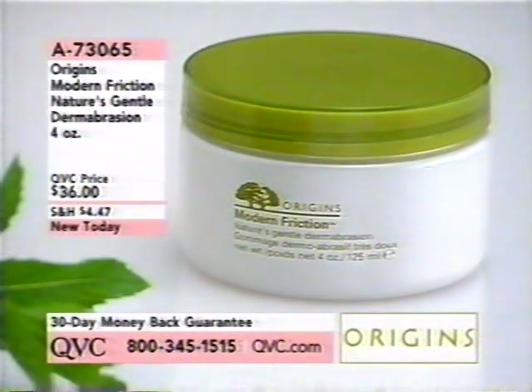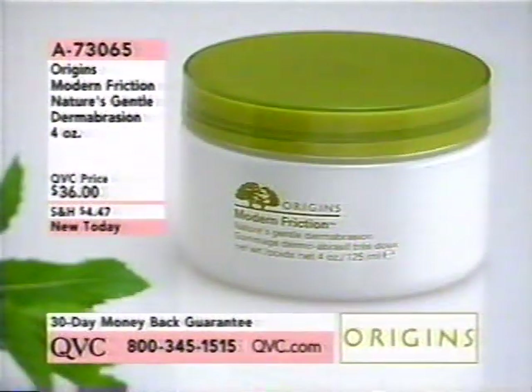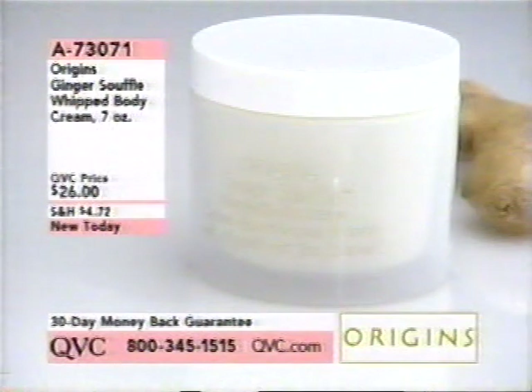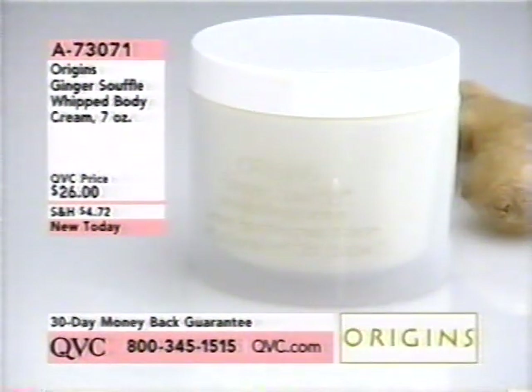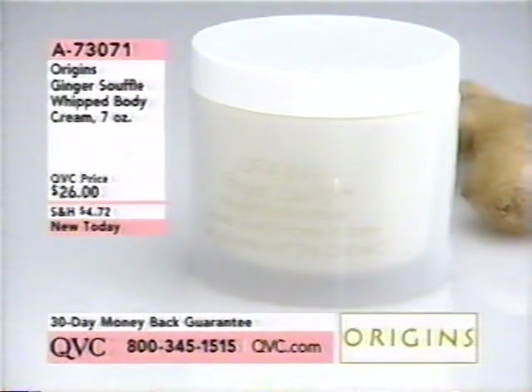This is our Origins Modern Friction Nature's Gentle Dermabrasion at $36, brand new today, item 73065. It is gentle, done with rice — sticky, so it literally not only moves dead cells around but pulls them off your skin. It just makes so much sense. Coming up at the end of the hour, the Origins Ginger Souffle Whipped Body Cream at $26 — one of the hottest ideas in the Origins line, brand new on QVC tonight.